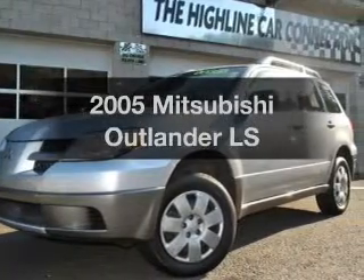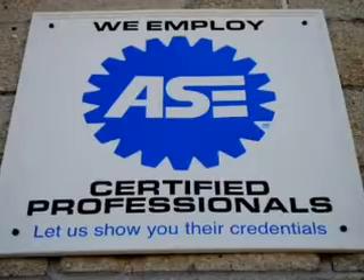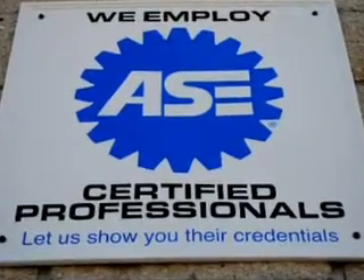If you're looking for a first-rate auto, this one could be yours today. With an efficient four-cylinder engine connected to a smooth shifting automatic transmission.